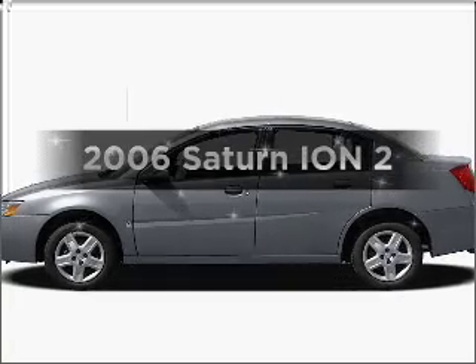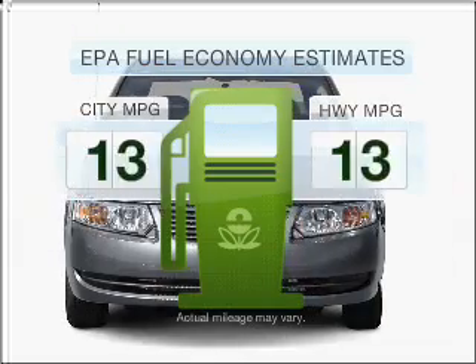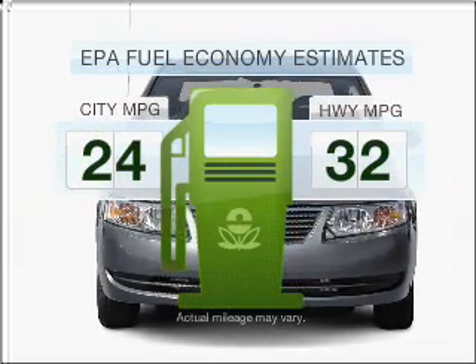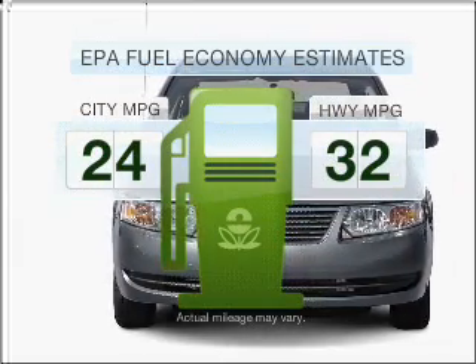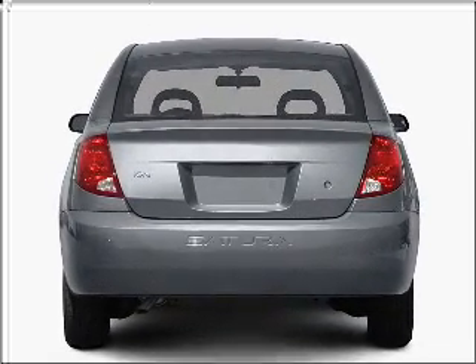Presenting the 2006 Saturn Ion — this is the set of wheels you've been looking for. Save your money. Make fewer trips to the gas station when driving this fuel-efficient vehicle with an efficient four-cylinder engine that responds smoothly to its automatic transmission.